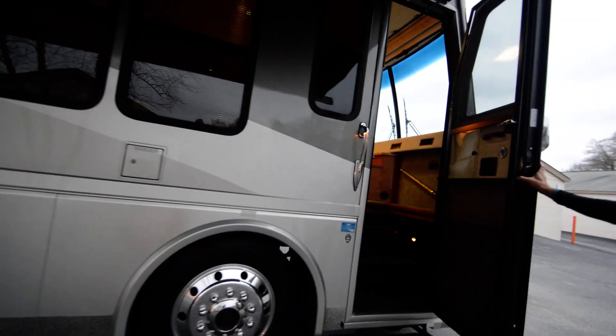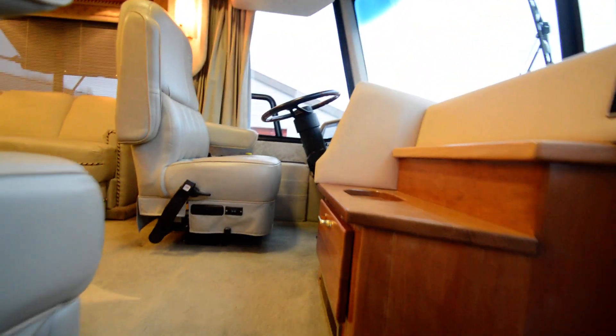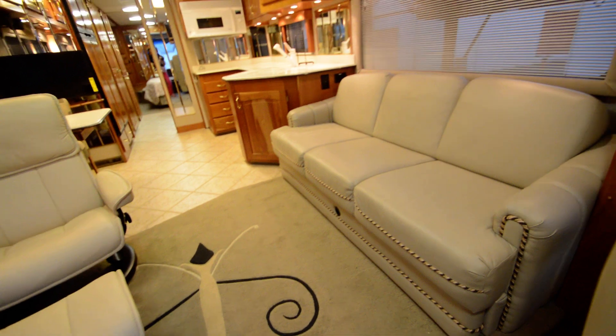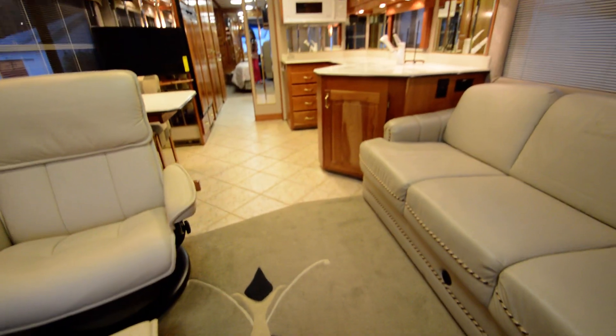This coach is odorless — no cats, no dogs, and more importantly no smoke odor. It's an odorless coach. It's got designer carpets, ceramic tile — beautiful. I mean, gorgeous Beaver woodwork. That's the best in the industry. We have all the books and records.